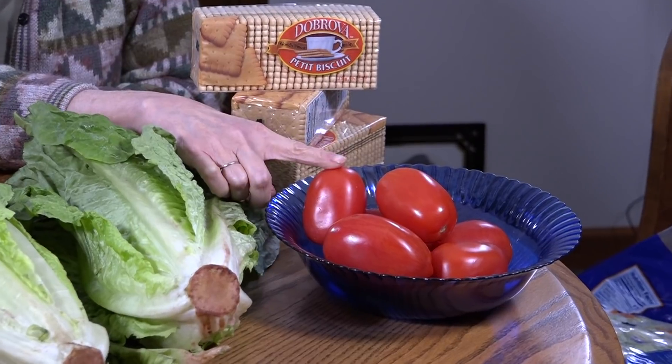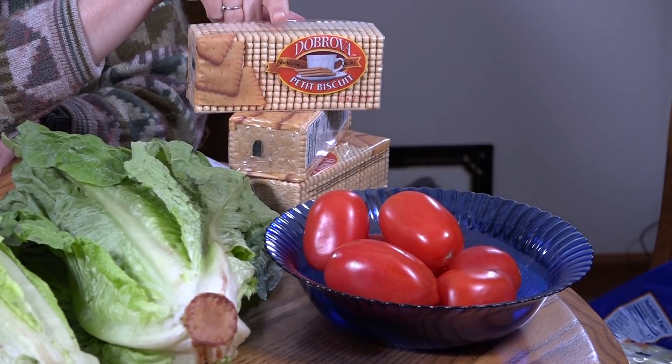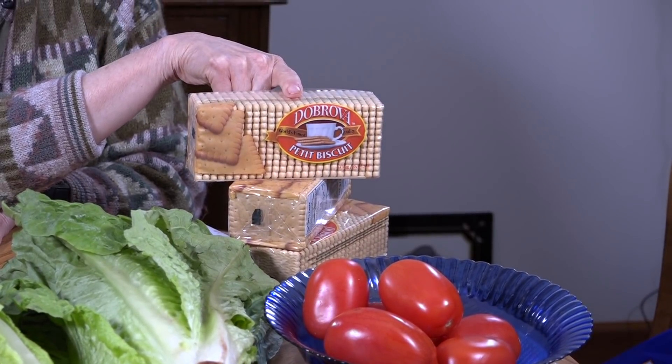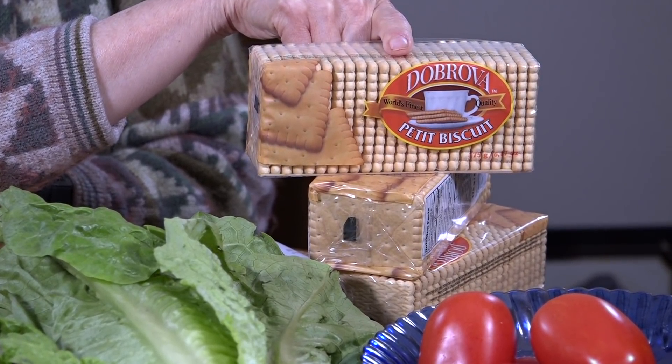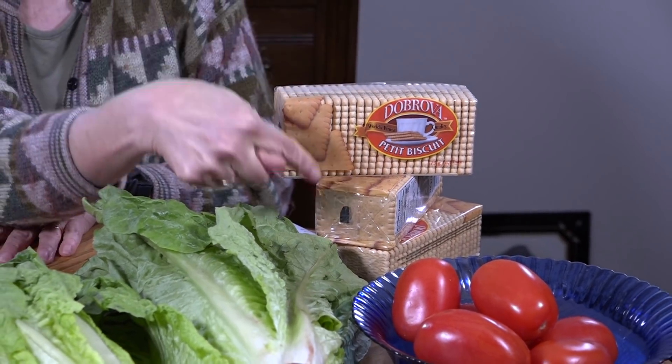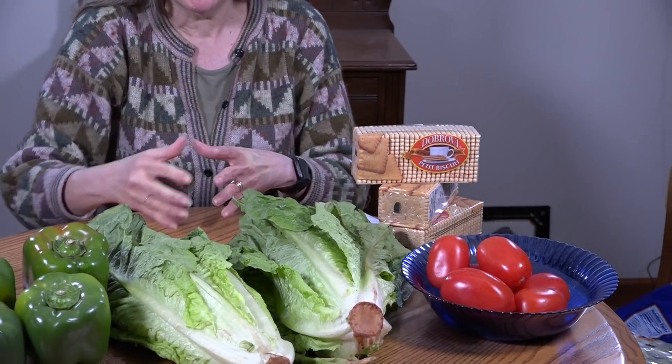We also got two pounds of Roma tomatoes at $0.99 a pound — not too bad. On our way out the door, Saeed offered us a taste of some cookie crackers — three packages for $1 — that taste an awful lot like vanilla wafers. This week I'm going to try to incorporate a dessert into the menu plan using these. I'm sort of picturing them on the bottom of a pan covered with some homemade vanilla vegan pudding, but we'll play around with it and I'll show you what I come up with.